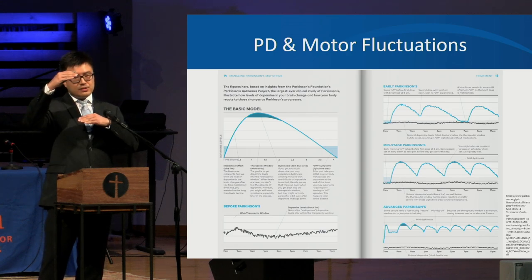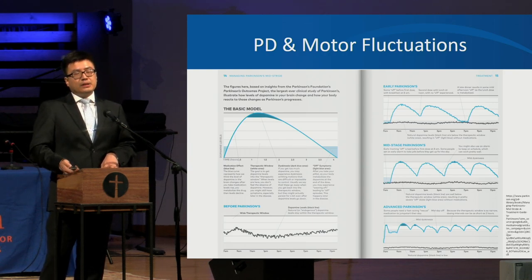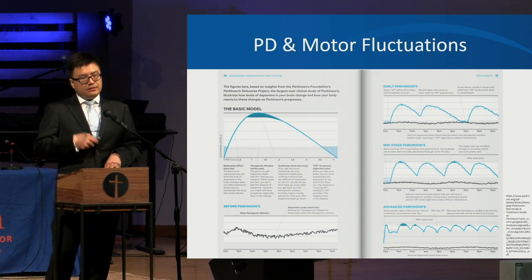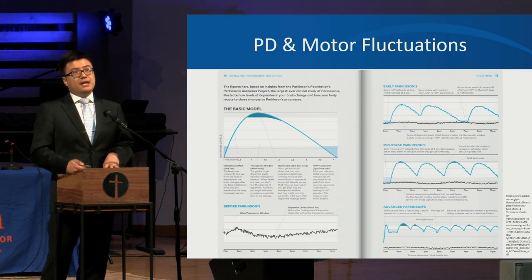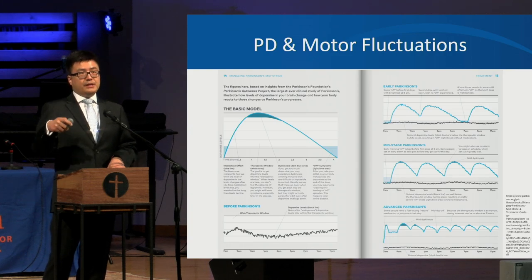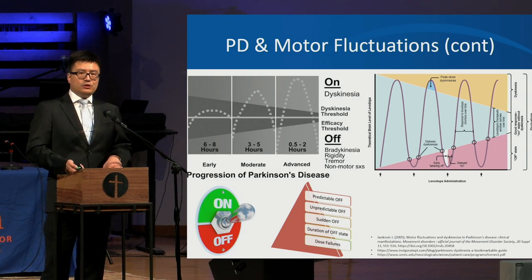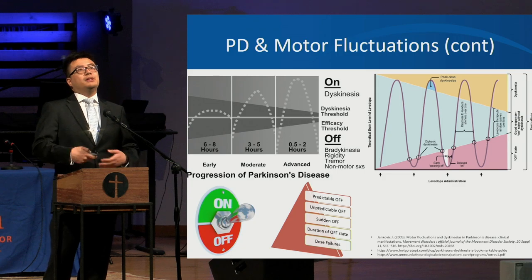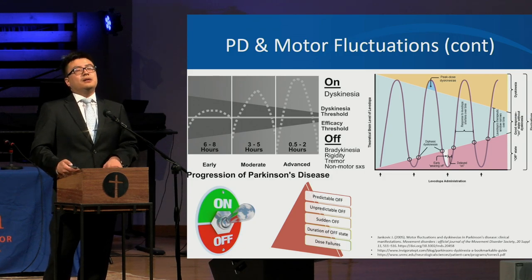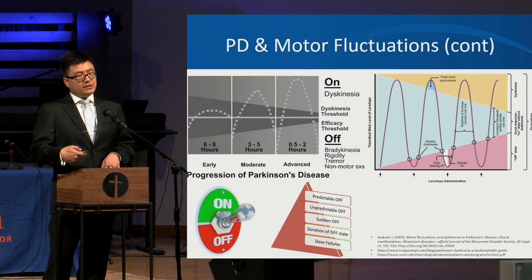As the condition continues, the therapeutic window gets smaller and people require more medications. In advanced Parkinson's, the window is very tight with little endogenous dopamine production, requiring frequent doses. Patients experience wearing off when medication concentration is low, and dyskinesia when it is above the threshold. The dopamine half-life in the brain also shortens from about six hours early on to just 30 minutes to two hours in advanced stages. Advanced therapies aim to improve on time without dyskinesia and reduce off time.